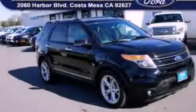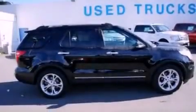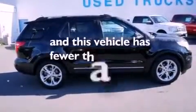A passenger side vanity mirror, an anti-lock braking system, a split folding rear seat, and this vehicle has less than 42,000 miles.